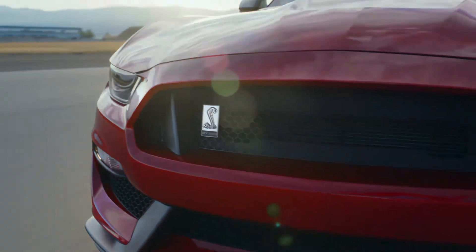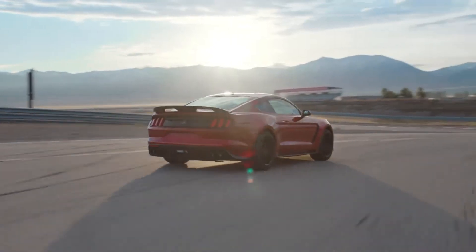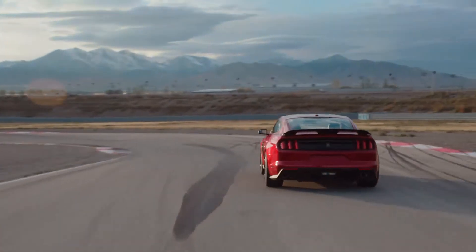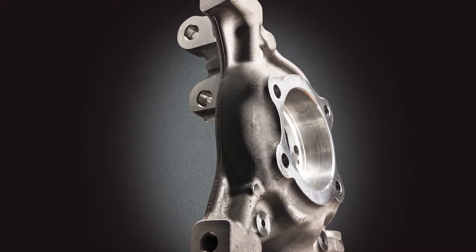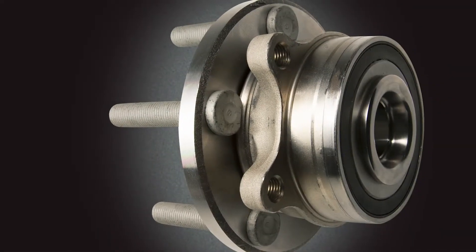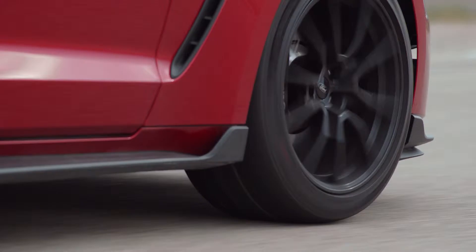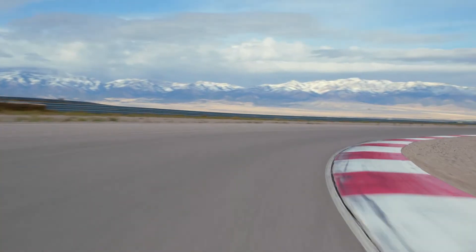Whether hitting the apex or at wide-open throttle, the 2019 Mustang Shelby GT350 — it all starts with a suspension system that's precisely tuned for the highest levels of performance. Front aluminum knuckles are exceptionally stiff to provide precise response to steering inputs. The wheel bearings are also designed specifically for stiffness, which provides a tight steering feel and outstanding brake pedal feel and modulation qualities.